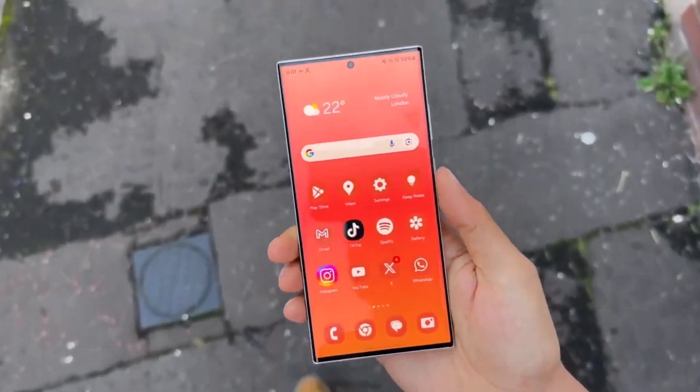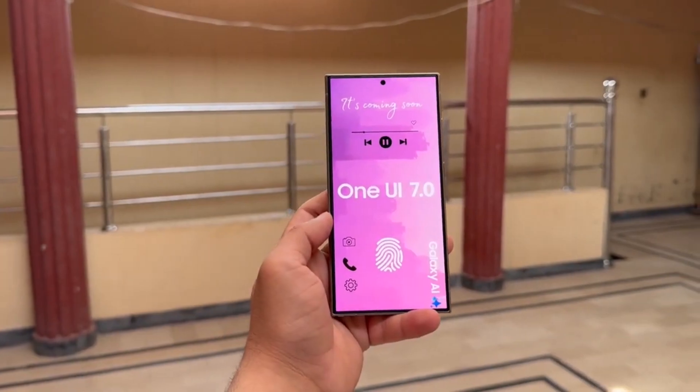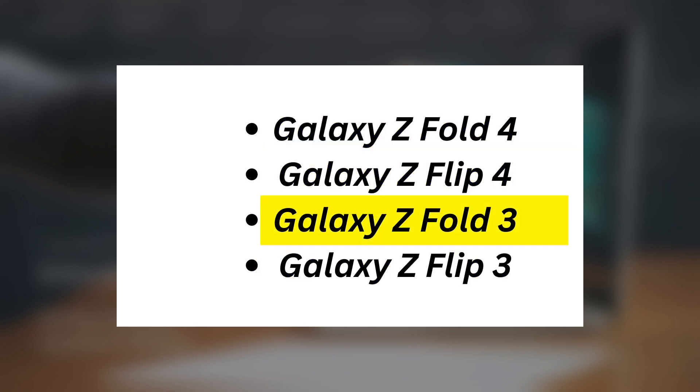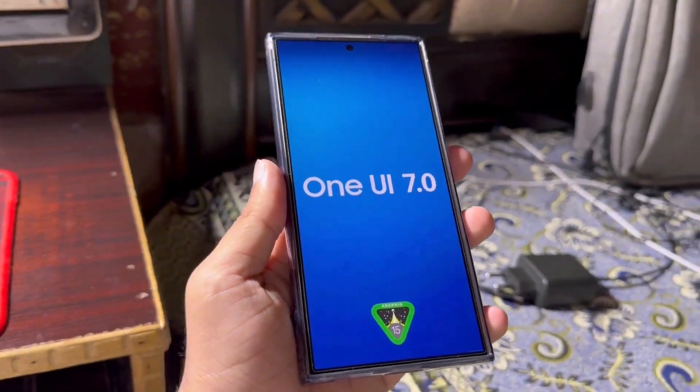Based on past One UI beta programs, the following Galaxy devices are likely to receive the One UI 7.0 beta: Galaxy S24, S23, S22, and S21 series; Galaxy Z Fold 6, Z Flip 6, Z Fold 5, Z Flip 5, Z Fold 4, Z Flip 4, Z Fold 3, and Z Flip 3; as well as the Galaxy A55, A54, A35.